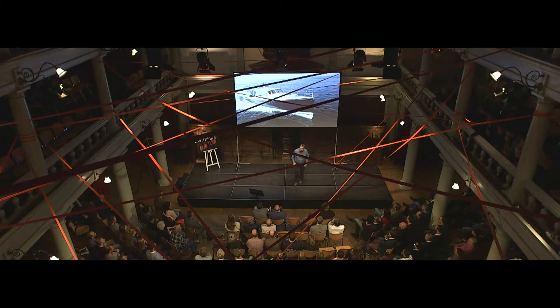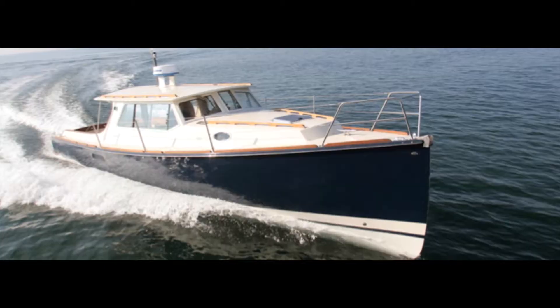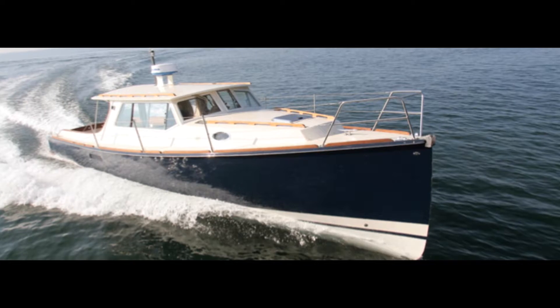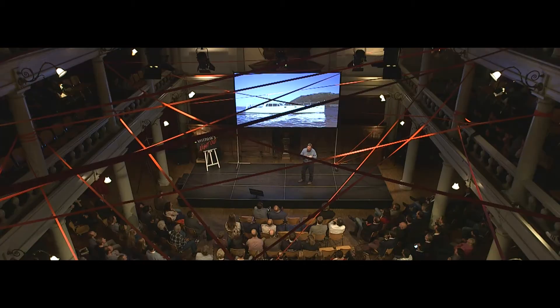This is a boat that is 12 meters long. We designed and built it in 2003 — it was something I'd been wanting to do for some time. It doesn't look very different to other boats, but if you could see it side on, you'd realize that it's actually very long for its weight.